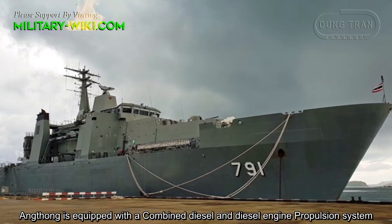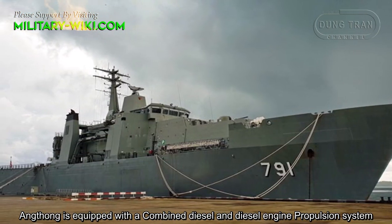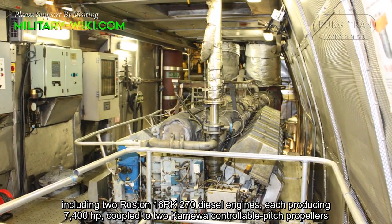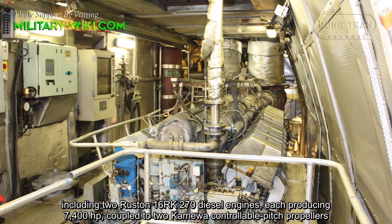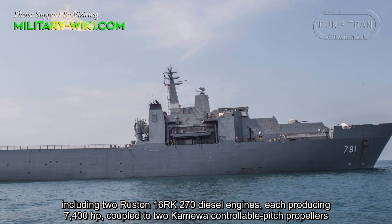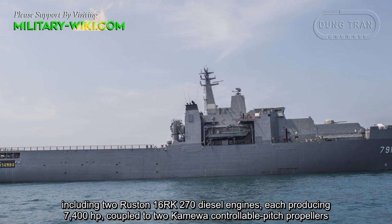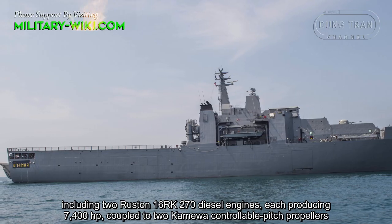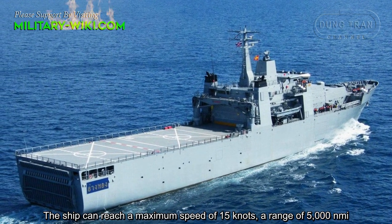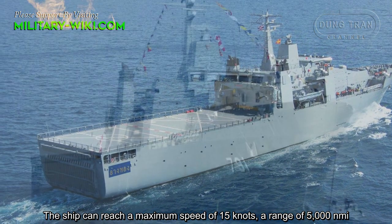Ang Thong is equipped with a combined diesel and diesel engine propulsion system, including two Ruston 16RK 270 diesel engines producing 7,400 horsepower, coupled to two Kamewa controllable pitch propellers. The ship can reach a maximum speed of 15 knots and a range of 5,000 nautical miles.